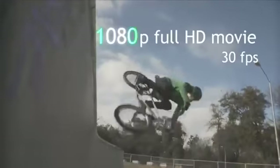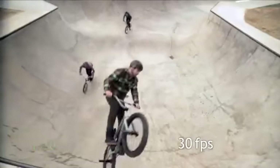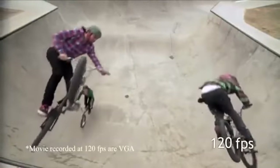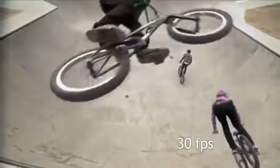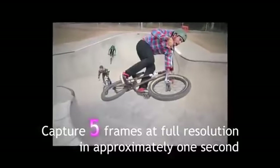Capture the action in full 1080p HD video. Slow it down for creative effect. Or freeze the moment at up to 5 frames in 1 second.